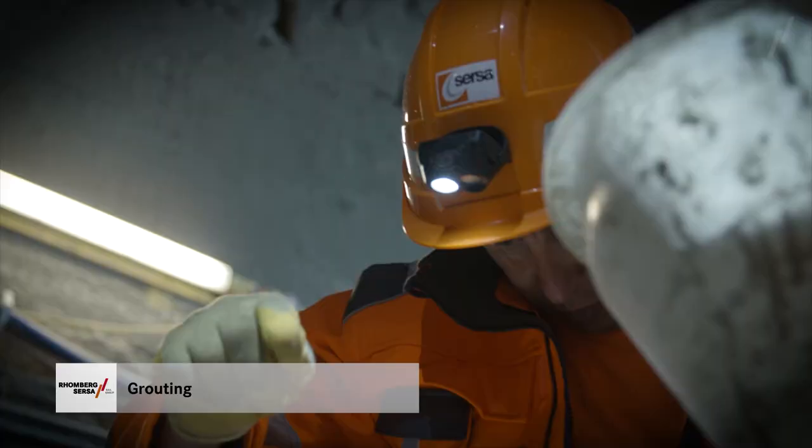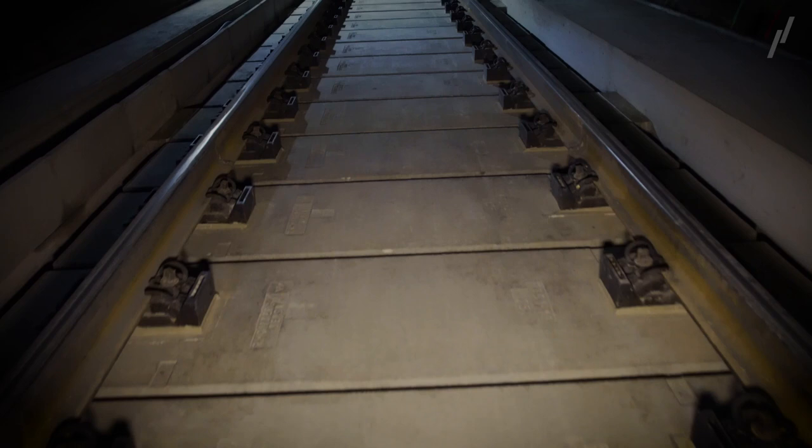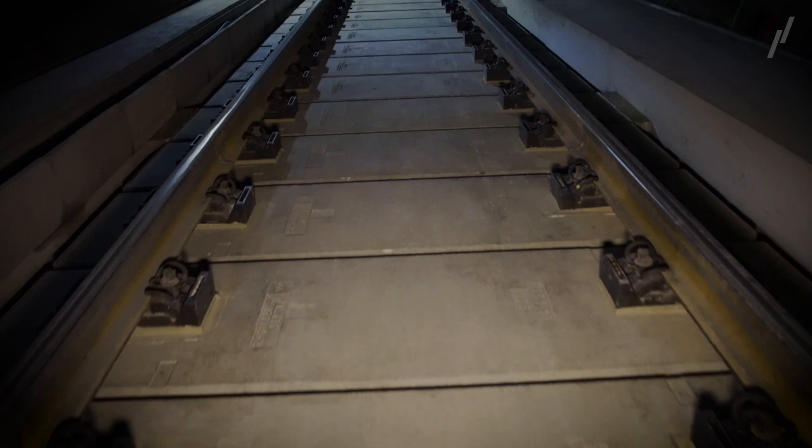Just a few hours later, the structure is fully capable of withstanding stress loads and trains can travel along the track. Efficient, rapidly serviceable, and practical use of components and materials is one of EVIS's central ideas.